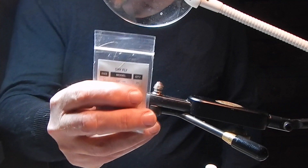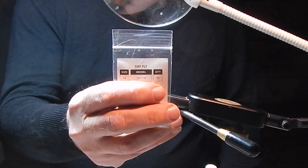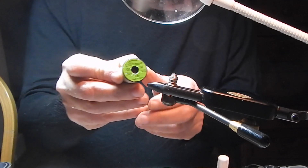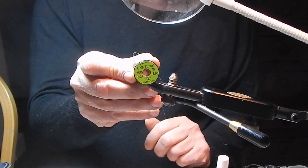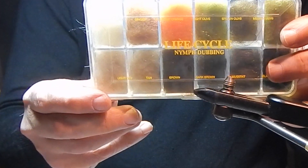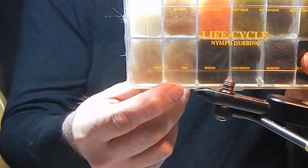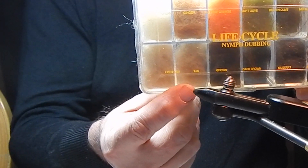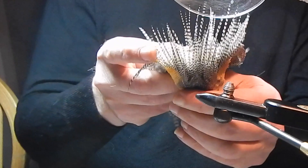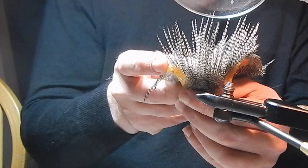The fly pattern I'm tying today is the elk hair caddis fly. This fly was originally designed by Al Troth in the hills of eastern Pennsylvania back in 1957. It is probably one of the go-to standard dry flies that everybody must have in their box. I'm making a few variations to it — I'm adding a grizzly hackle where there was a ginger hackle in his original design.